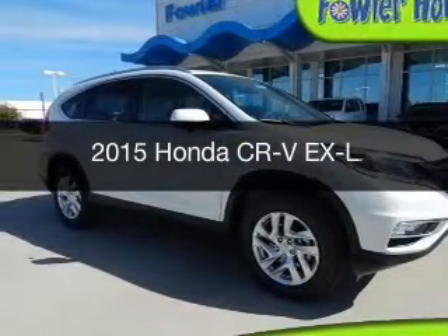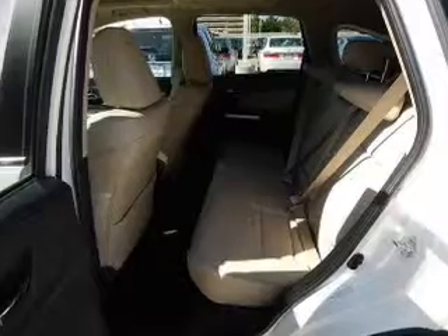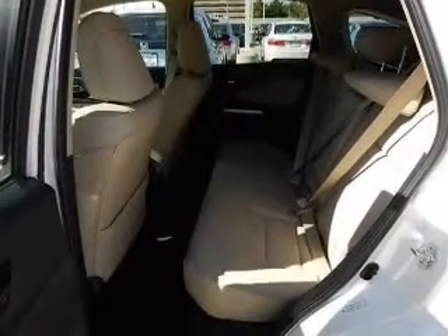This could be the vehicle you're looking for. Powered by all-wheel drive, a 2.4-liter four-cylinder engine, and an automatic transmission.